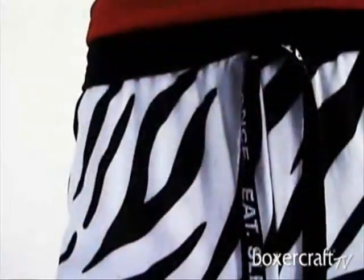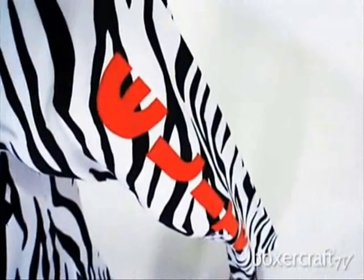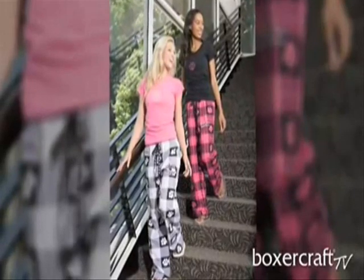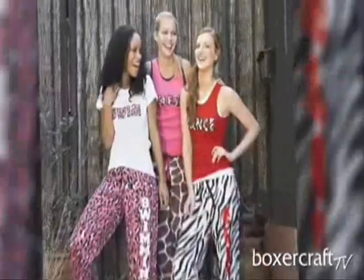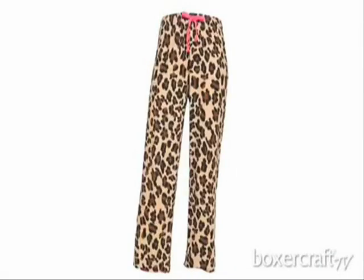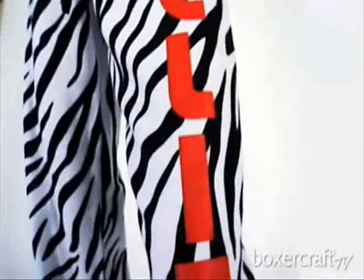A covered elastic waistband with imprintable taping — our pants have a modern fit with a new longer inseam. Available in adult sizes small through double extra large and youth small through large. Adair is wearing our favorite zebra pattern; choose from other popular animal prints like fuchsia zebra and giraffe. Order these blank or add finishing touches like a custom taping or vertical leg print.